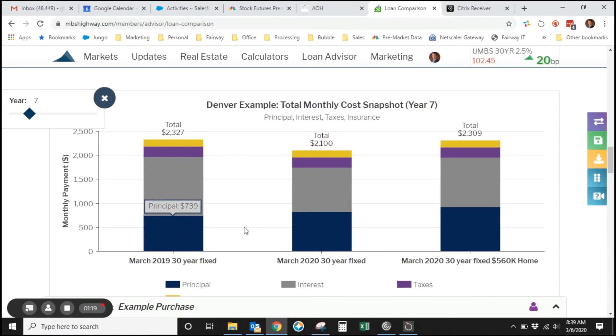So in March 2019, a $500,000 home with 20% down would have had a payment of $2,327. Today, that same home would have a payment of $2,100. So if you think about that from the affordability factor, that means you can buy a home for $560,000 with 20% down with actually a little bit lower payment than the same $500,000 home a year ago.